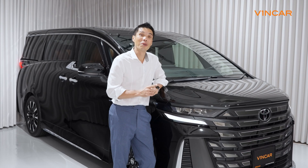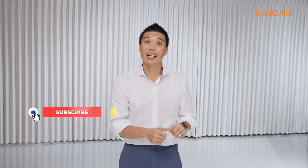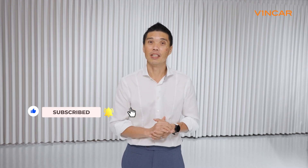If you'd like to know more about this vehicle, please click on the link below to visit our website. If you like what you've just watched, do like the video, subscribe, and click on the bell icon to be notified whenever we release a new video. Remember, keep on roaming with Vinca and we'll see you on the next one.